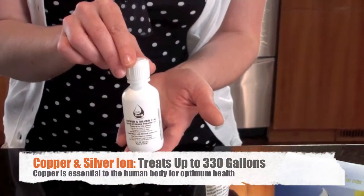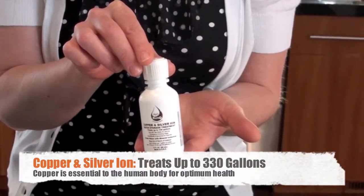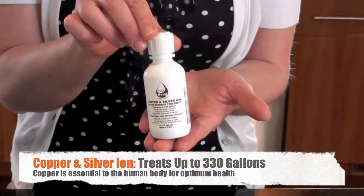The second bottle is a solution of copper and silver ions. This one bottle can treat up to 330 gallons. Copper is essential to the human body for optimum health.